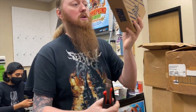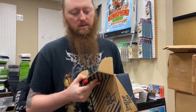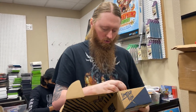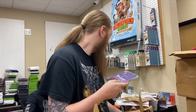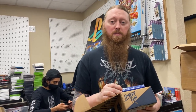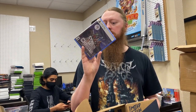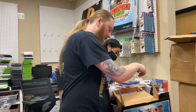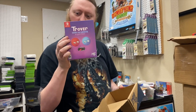Now opening a box from Limited Run Games — this is personal collection stuff, not a wholesale order. We have Trover Saves the Universe, and then Cthulhu Saves Christmas — the first Limited Run PS5 game, number one in their lineup — which is the only reason I grabbed it. We also have a Trover Saves the Universe Special Edition for Switch. Pretty cool.